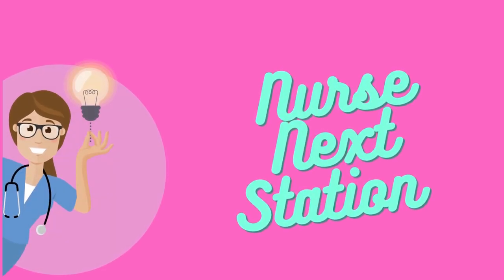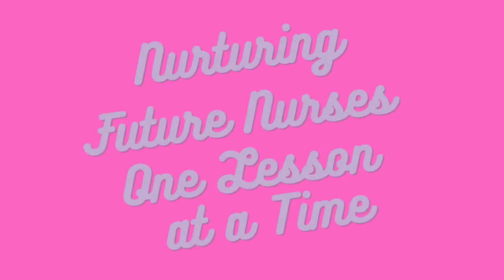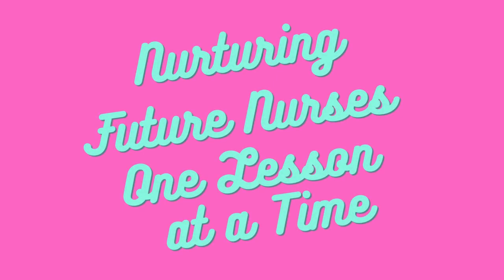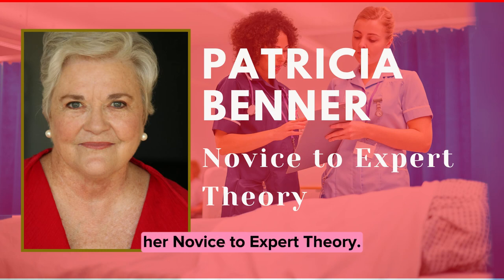Welcome back to Nurse Next Station, where we're committed to nurturing future nurses one lesson at a time. In today's episode, we're diving into the groundbreaking work of nursing theorist Patricia Benner and her novice-to-expert theory.